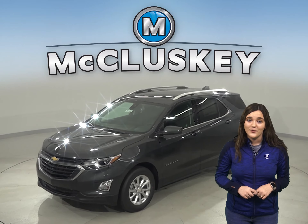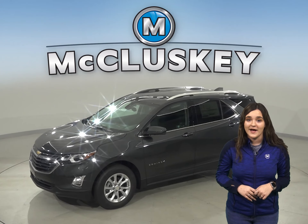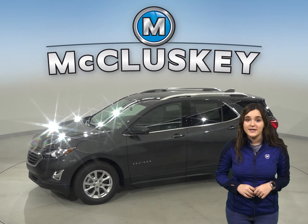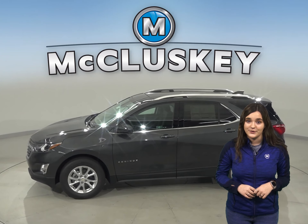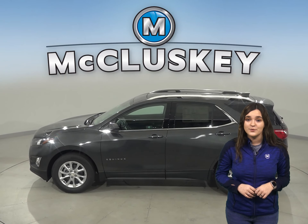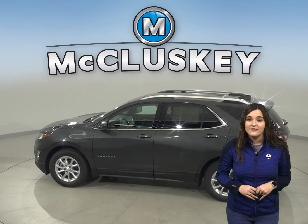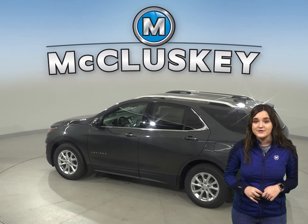If you've been looking for the best four-door sport utility with excellent safety features, a reliable engine, and exceptional fuel economy, then the 2020 Chevrolet Equinox is going to be a great vehicle for you. If you've been considering other SUVs such as the 2020 Hyundai Tucson, then you should take a moment to see everything the 2020 Chevrolet Equinox has to offer.